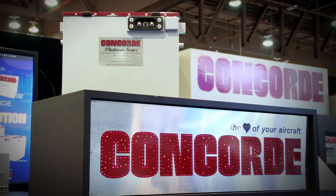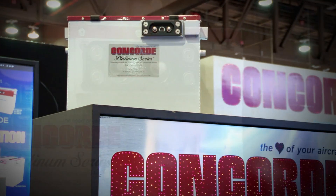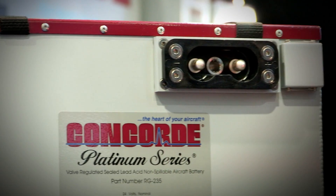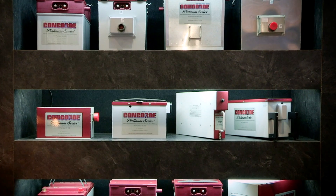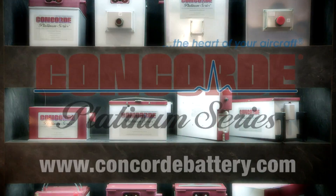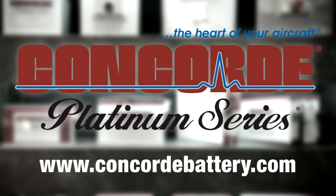Concorde's Recombinant Gas RG Series Sealed Battery Technology produces a high-performance battery with the advantages of being pre-tested and fully charged at the factory. Find out more about Concorde's entire line of batteries at www.concordebattery.com. Concorde — the heart of your aircraft.